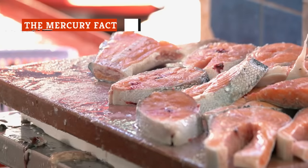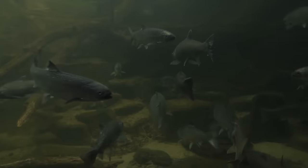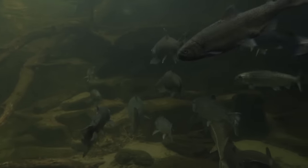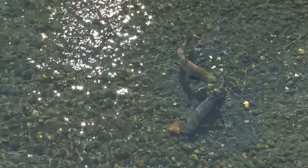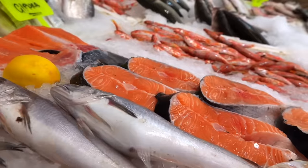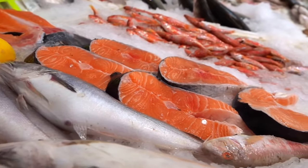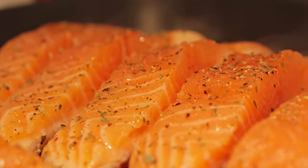Both tuna and salmon are carnivorous fish, which means that mercury could be a concern in either. Fish can absorb mercury naturally via bacteria in waterways, and the larger and more predatory a fish is, the more mercury it is likely to contain — because fish also absorb the mercury of the fish they consume. Eating too much fish that's high in mercury can have negative effects on brain development and can even be toxic, which is why pregnant and nursing women must be particularly wary of it.